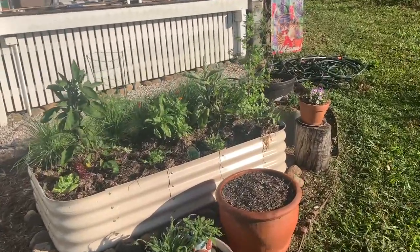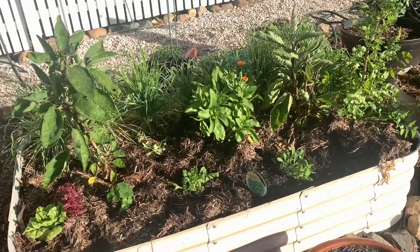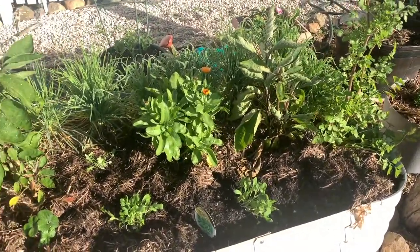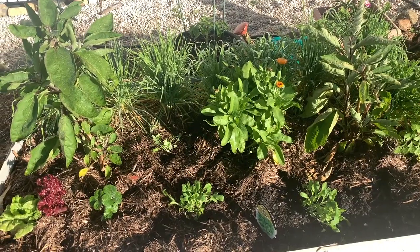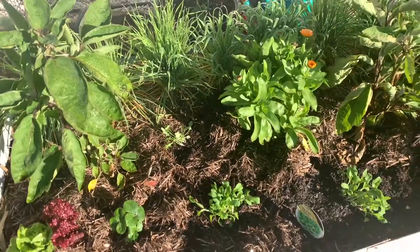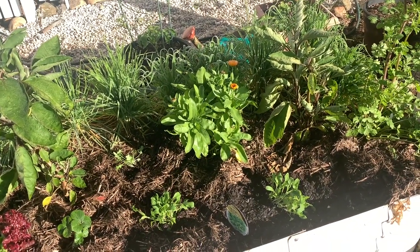I did have a whole heap of lettuce growing in these beds but I've just updated it because they were all bolting. I just got some rocket yesterday and some mizuna, which I haven't really eaten before but I'm willing to try it.